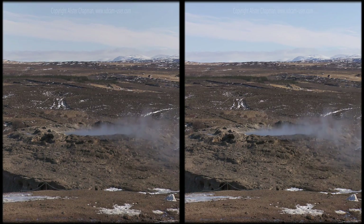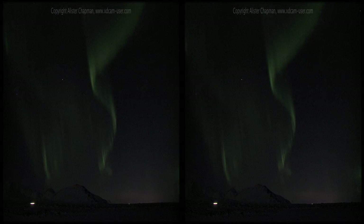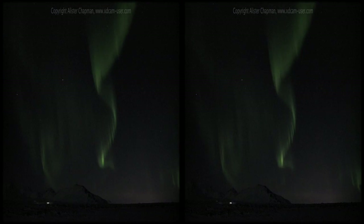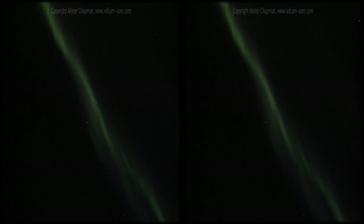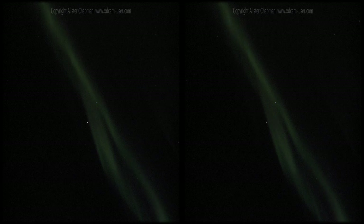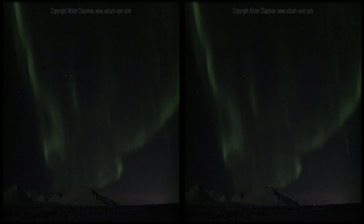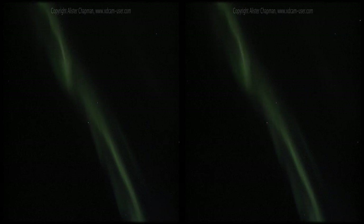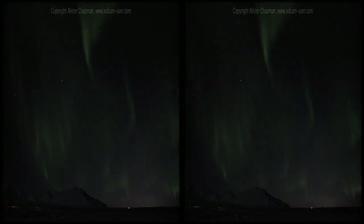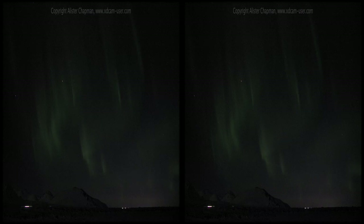As the sun starts to set over the steaming hot springs and day turns to night, another of Iceland's almost magical wonders appears. The solar wind, trapped by the Earth's magnetic field, gets channelled towards the Earth's poles. As the energy particles travel down through the atmosphere, they react with oxygen molecules and create a shimmering light display — the aurora borealis, or northern lights.